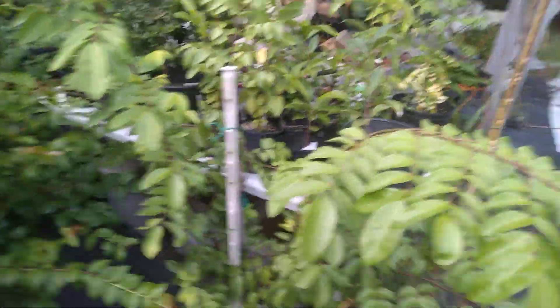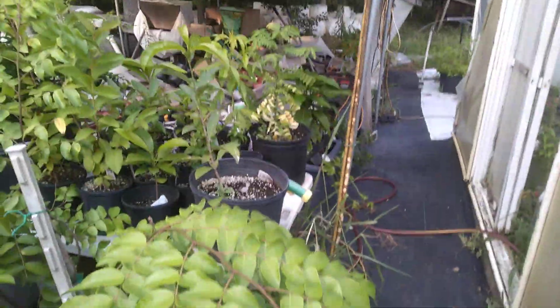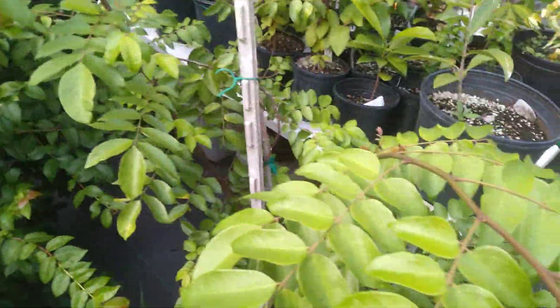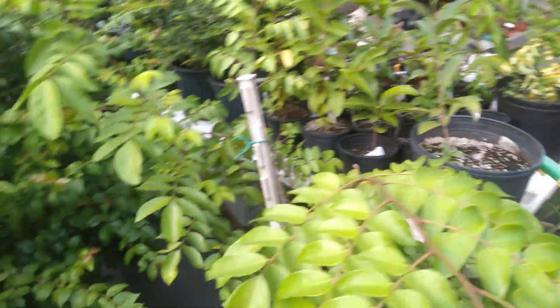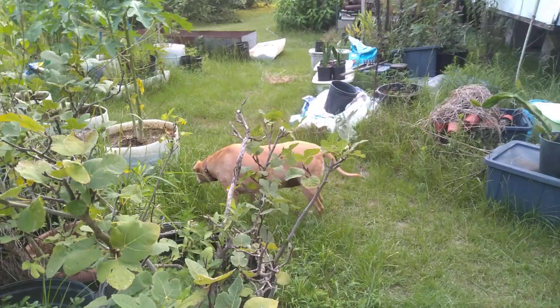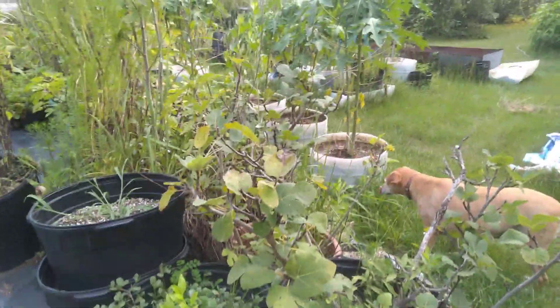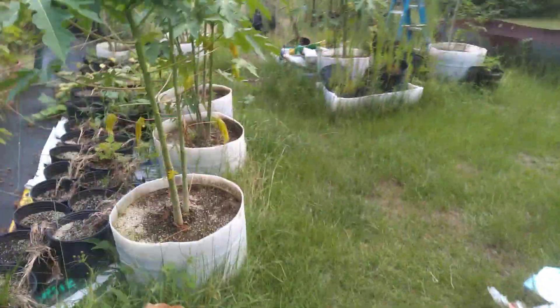I've got three star fruit plants outside here and this one had flowers on it a month or two ago. I don't think any fruit actually set on it. The one in the greenhouse — it's too hot for me in there right now, still well over 90 with a heat index that feels well over 100.